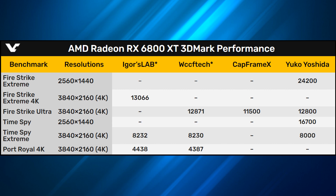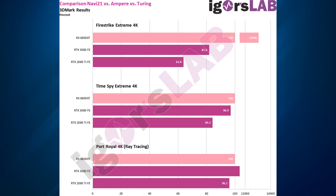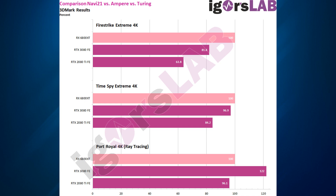Moving on, let's have a look at Igor's data. Igor of Igor's Lab shared charts giving a bit more detail, showing both the score and then the percentages. As you can see, we're seeing some very impressive scores from the big Navi, or the 6800 XT.